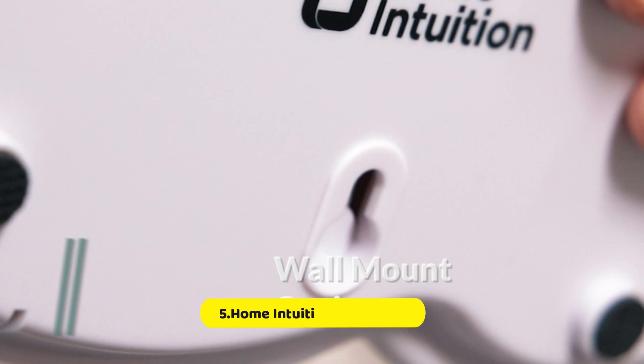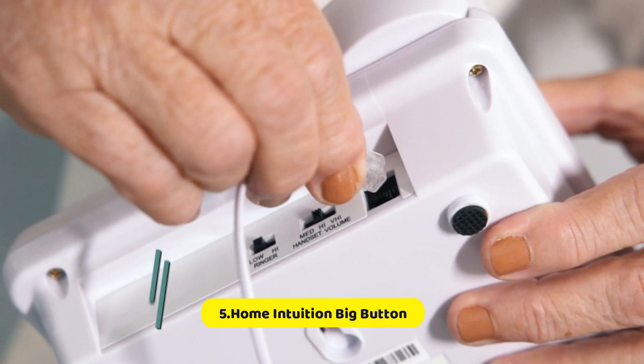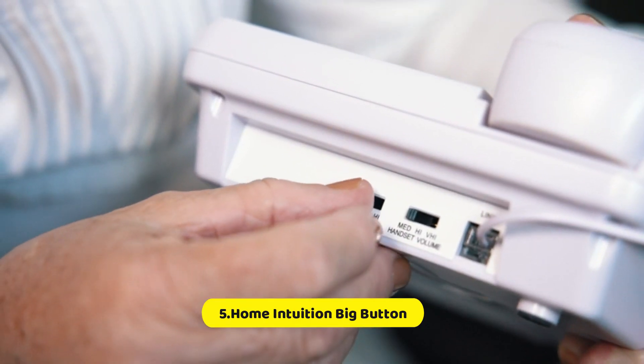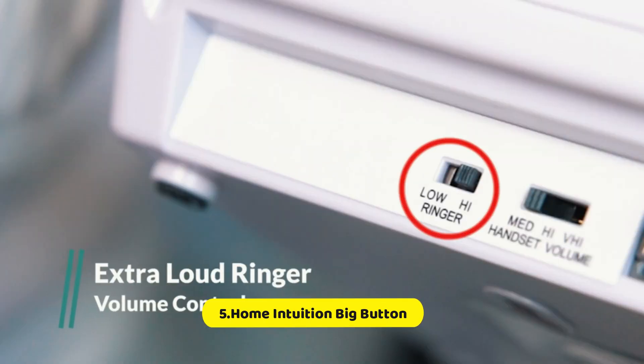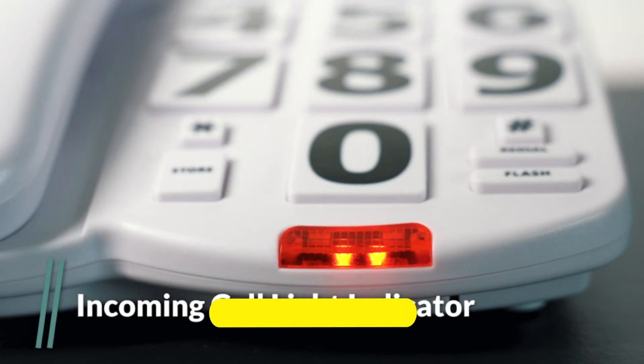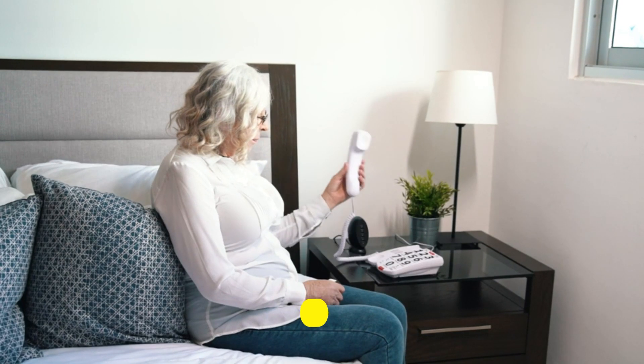Large numbers that are easy for people to see. Compatible with hearing aids. Equipped with a receiver volume control switch. Bell ringer with volume controls. 9-foot cord. Mountable on a wall, with a one-touch 911 button.